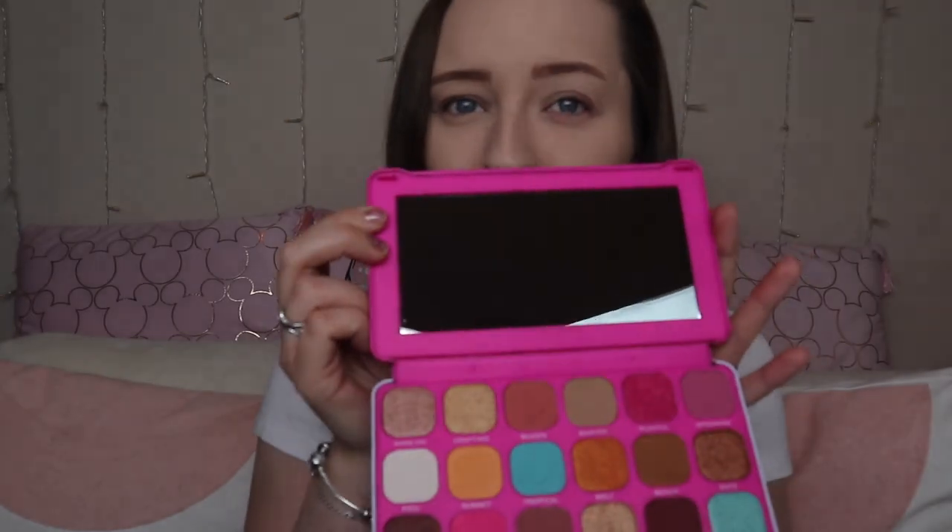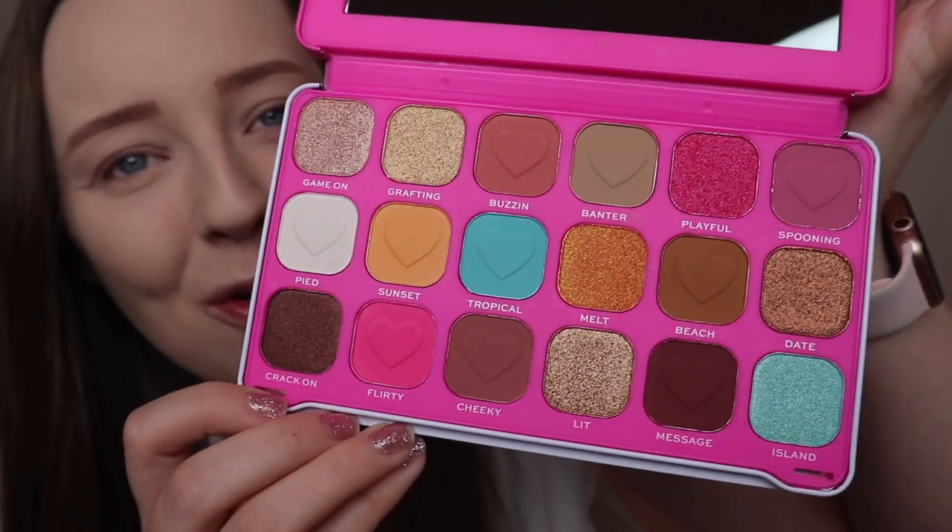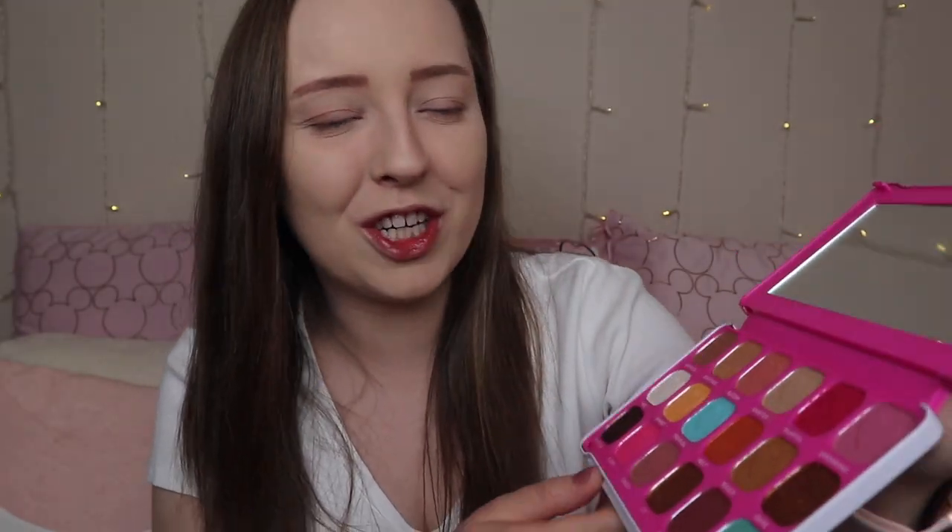What a beautiful size mirror — you know we love a good mirror. And these are all of the shades. The shade names all fit in with Love Island: Game On, Grafting, Buzzing, Banter, Playful, Spooning, Pied, Sunset, Tropical, Melt, Beach, Date, Crack On, Flirty, Cheeky, Lit, Message in Ireland. I absolutely love this — it's very summery vibes.